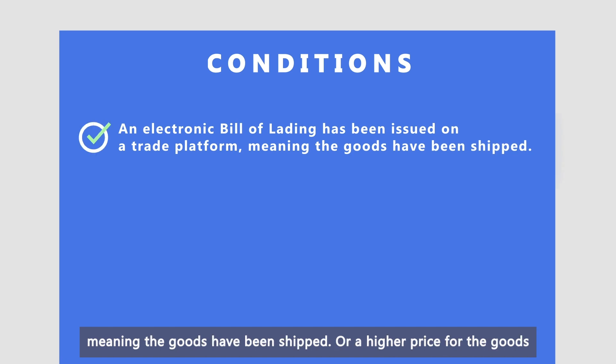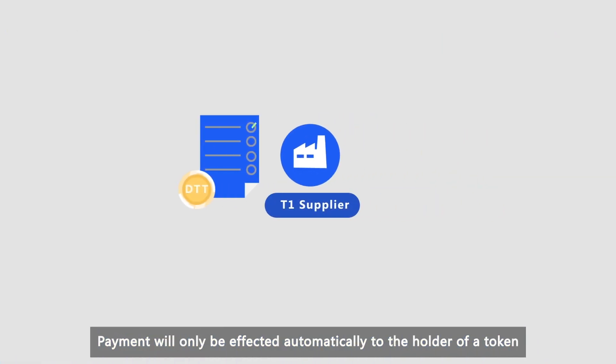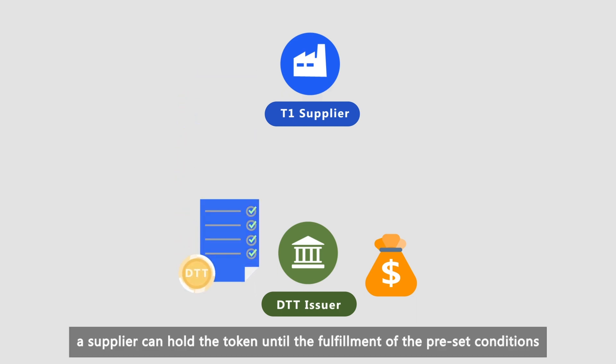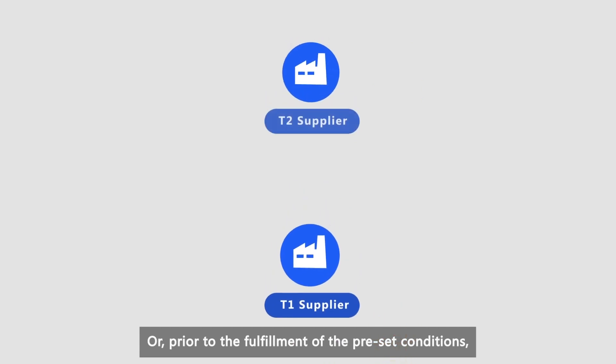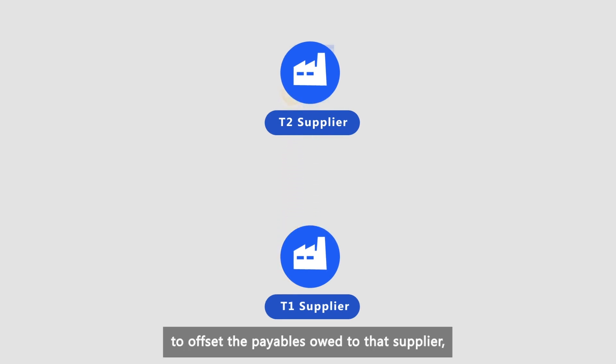Meaning the goods have been shipped. Or a higher price for the goods will be paid to a supplier when the supplier has achieved a certain ESG rating. Payment will only be effected automatically to the holder of a token when all conditions programmed on the token have been fulfilled. Upon receiving a token, a supplier can hold the token until the fulfillment of the preset conditions, or transfer all or part of a token to an upstream supplier to offset the payables owed to that supplier.